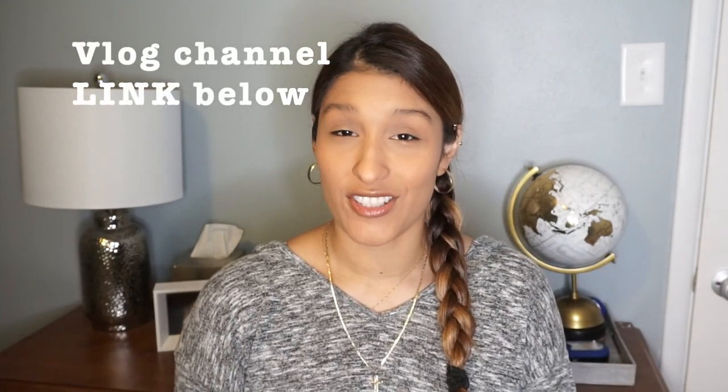Hey ladies and welcome to another video. Today, as you can see, I'm not in my regular filming setup because I was filming a video for my blog channel. I have a local Goodwill that I like to visit every so often and I have gotten the chance to find pretty good deals when it comes to nail polishes. I don't know what your thoughts are about secondhand products, but nail polishes are not a problem to me.